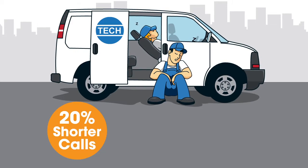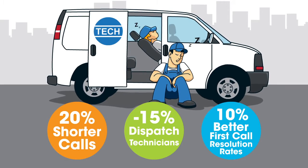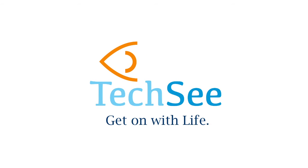Customer service centers can now provide stellar service, cutting handling times and technician dispatches significantly. TechSee. See. Solve. Get on with life.